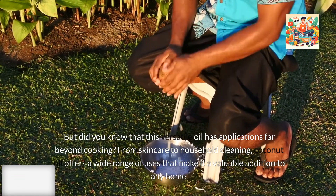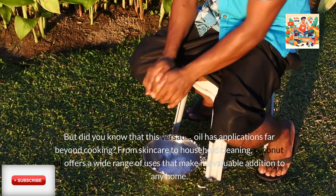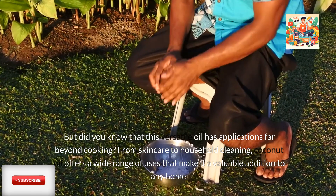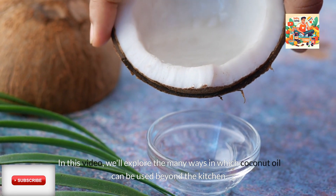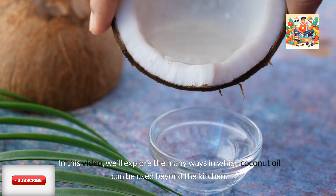From skincare to household cleaning, coconut oil offers a wide range of uses that make it a valuable addition to any home. In this video, we'll explore the many ways in which coconut oil can be used beyond the kitchen.